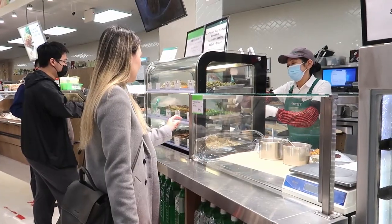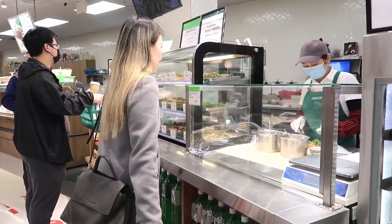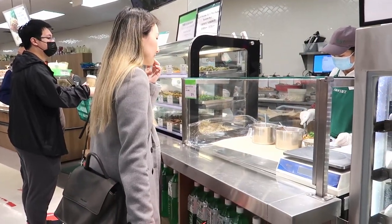We chose purple sticky rice and filled it with marinated seaweed, Asian sausage, tea egg, and marinated pork ear.